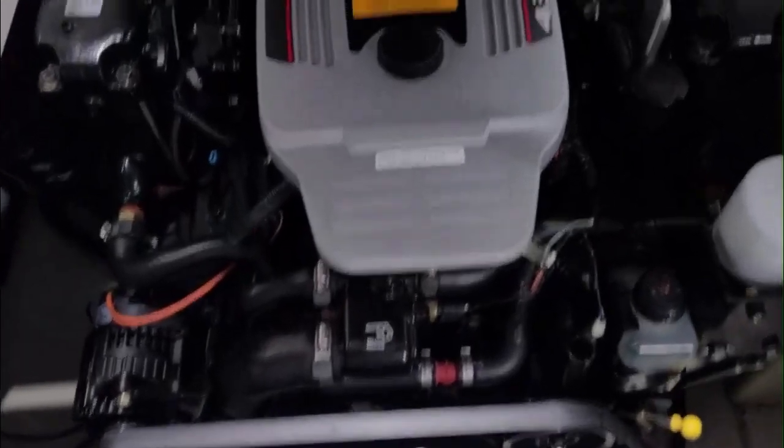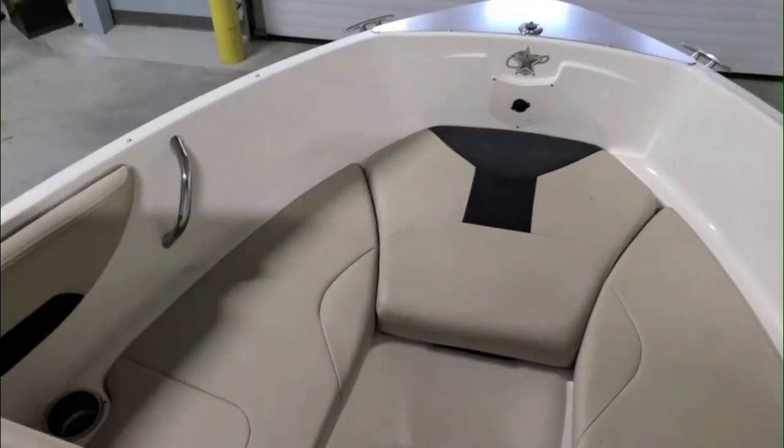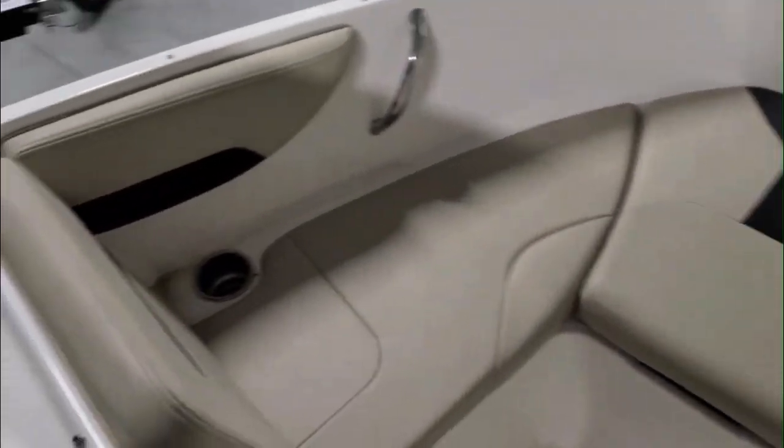Mint condition, guys. Look at this engine — 4.3 V6, 220 horsepower, low hours. Comfy bow seating up front, and it actually turns into a casting deck off the bow as well. Check this out.